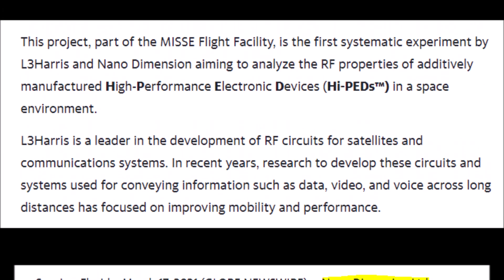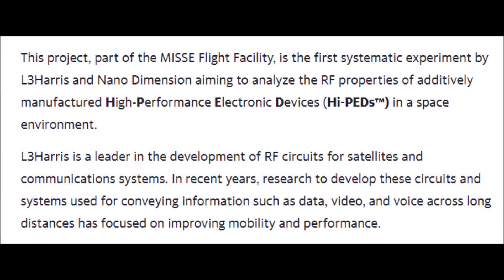If this is successful, many more 3D printed products by Nano Dimension will be produced and used in aerospace capacities. This experiment will help L3 Harris and other aerospace and defense contractors determine if Nano Dimension is a good company to buy from and outsource work to, and it will also prove that 3D printing can be superior to traditional manufacturing when it comes to the space environment.